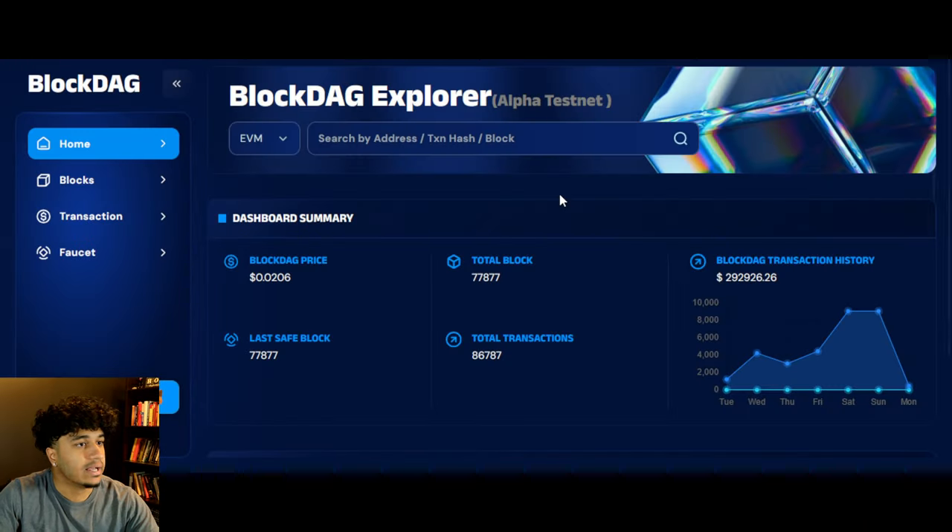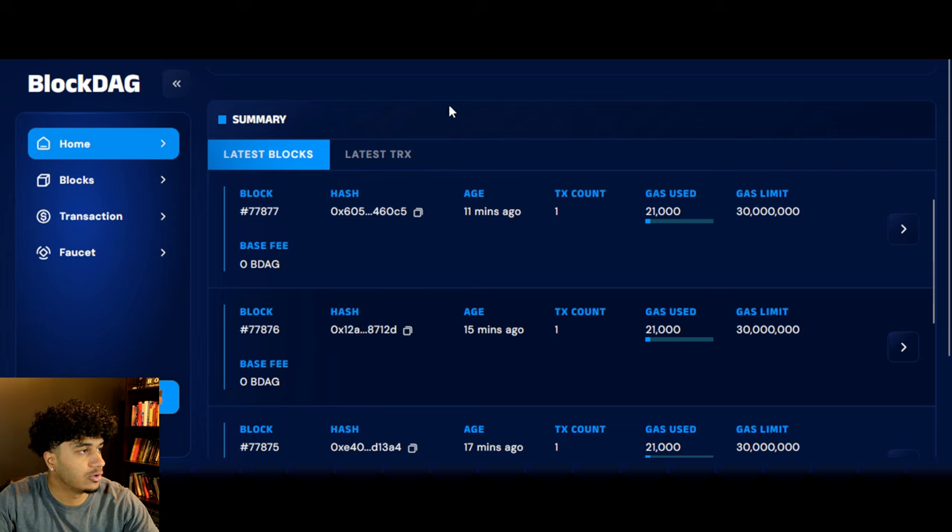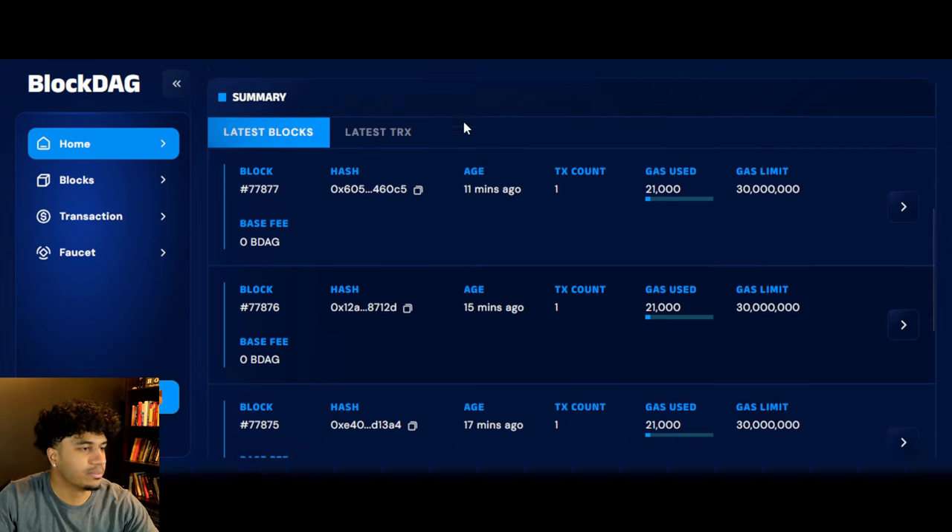Let's take a look at something that recently launched, which is the BlockDAG Explorer. This is for the Alpha Testnet, which we'll talk about in a bit. It basically has transaction history, how many transactions, the blocks and everything — kind of like BSC Scan, SolScan, or EtherScan. It's the BDAG Scan, the BlockDAG Scan.